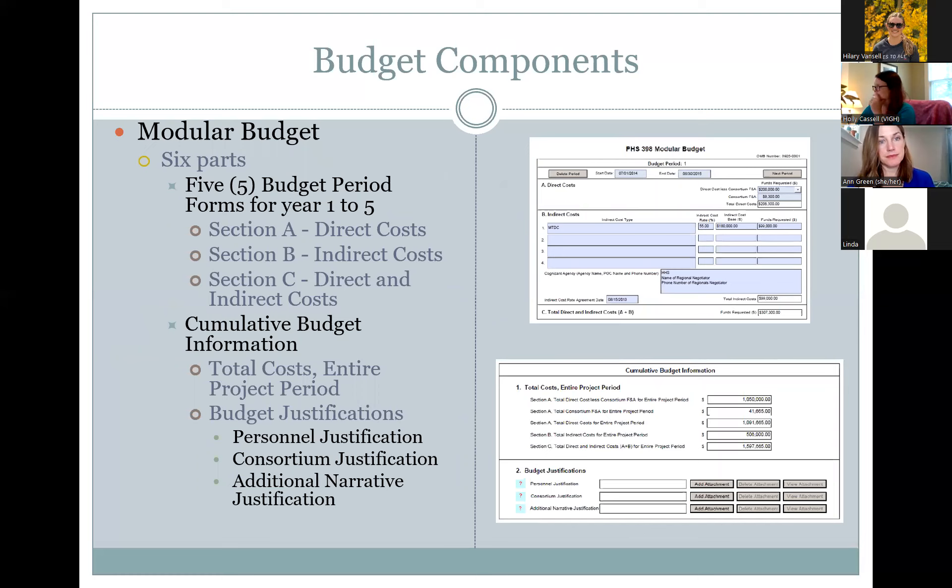The modular budget has six parts — five budget periods from year one to year five, and a cumulative budget. Each year has Section A for direct costs, Section B for indirect costs, and Section C for total direct and indirect costs. For the cumulative budget you input information including total costs for the entire project period. Budget justifications require narratives for personnel, consortium or sub-award, and any additional items, which must be uploaded and attached with the application.